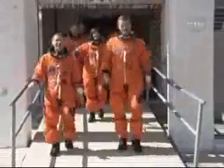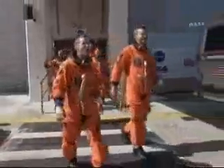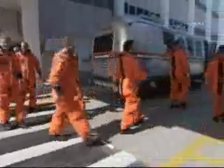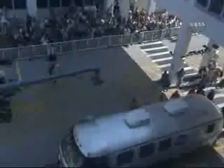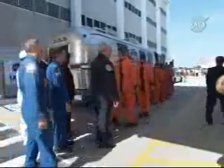The crew is enthusiastic and excited — cheering as they head out. Here are the astronauts now walking out of the astronaut quarters and boarding the Astronaut Transfer Van.